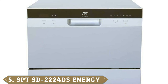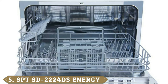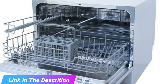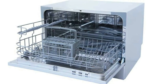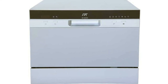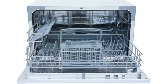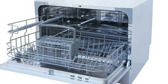The number 5 position is held by the SPTSD2224DS Countertop Dishwasher with Delay Start and LED. Are you looking for a dishwasher that provides you with plenty of versatility? Different types of flatware require different types of cleaning, and if you have flatware that is especially delicate, you will need to make sure that it is handled with care. With seven different wash cycles to choose from, this is one of the most versatile countertop dishwashers around. At the touch of a button, you can choose from normal, heavy, light, or rinse. The speed setting is ideal when you need clean dishes in a hurry, while the soak option is ideal for baked-on food.